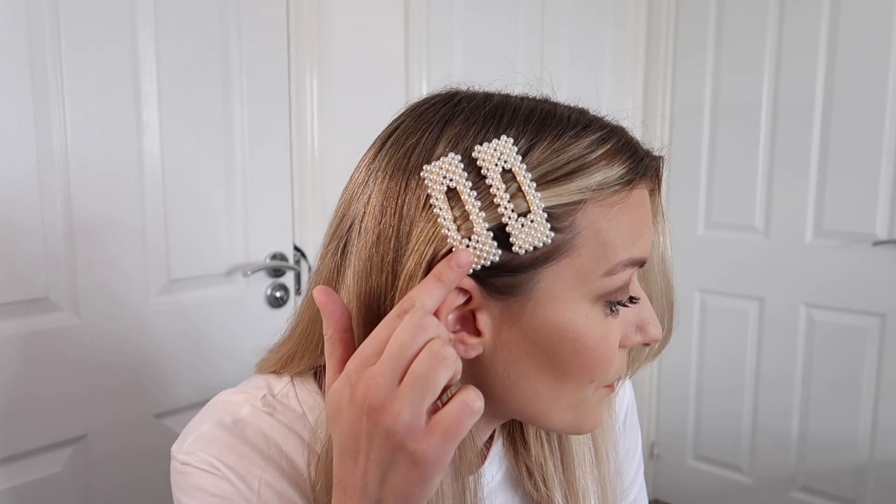First thing I want to show you are these really pretty hair slides — can you see? So beautiful. They came in a pack of two and they were two pounds. I've seen them in Topshop for £12.50, so I'm really chuffed with them. They're so cute and so pretty, so go and check those out.